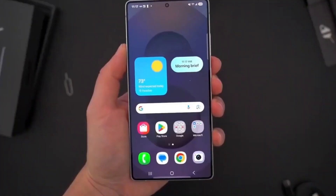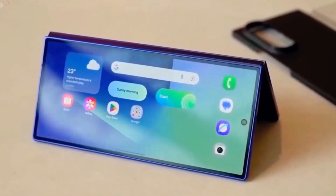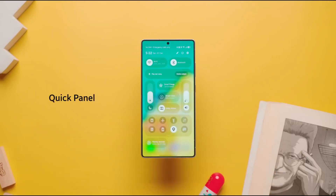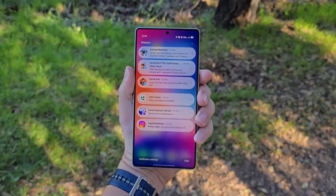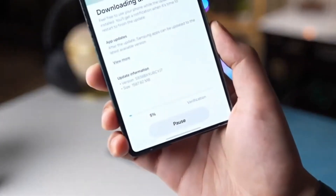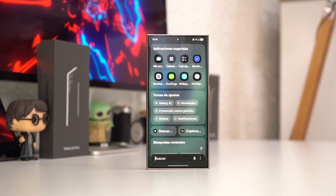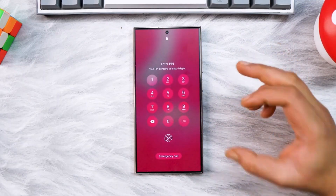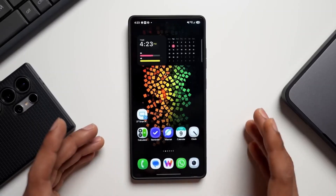First, the clock now looks cleaner and can be resized far more freely than before. But it's not just about looks — the bottom card now hides itself automatically when resizing, giving you a minimal, distraction-free experience. Even the widgets feel smarter: battery widgets are now prioritized at the top, and Samsung News finally has its own lock screen widget. Small tweaks, but they make a huge difference when you're glancing at your phone throughout the day.